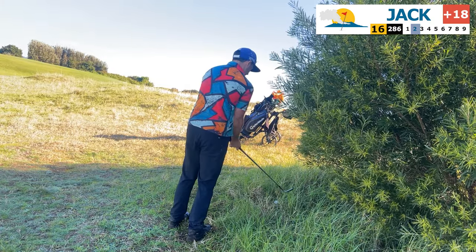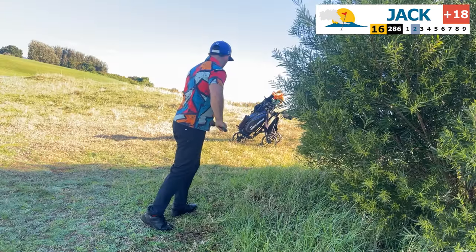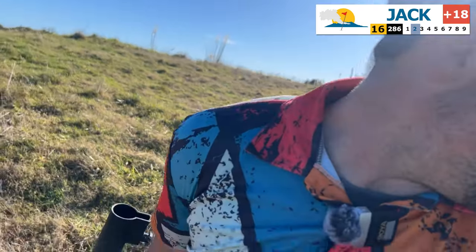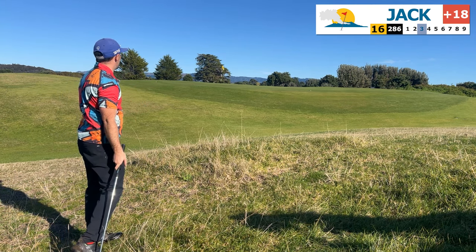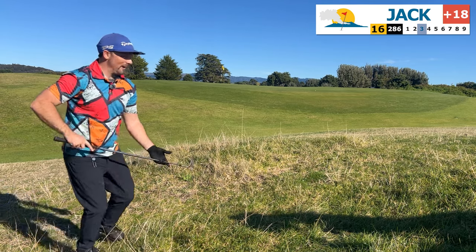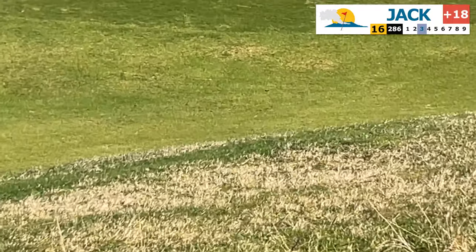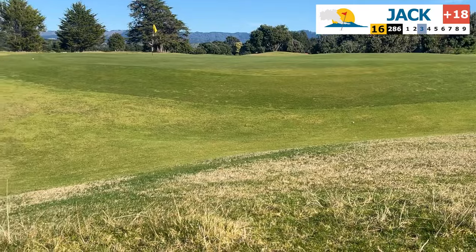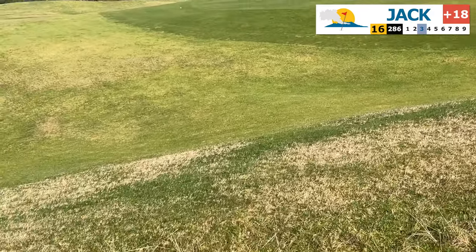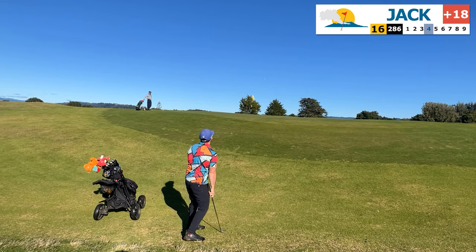60 degrees should be able to get it out. It's out — not sure whether it's better than the drop. Oh no — it's not going to sit. Stay. Should have marked it — it stayed still for a little bit. That should have been on the green — that's criminal.